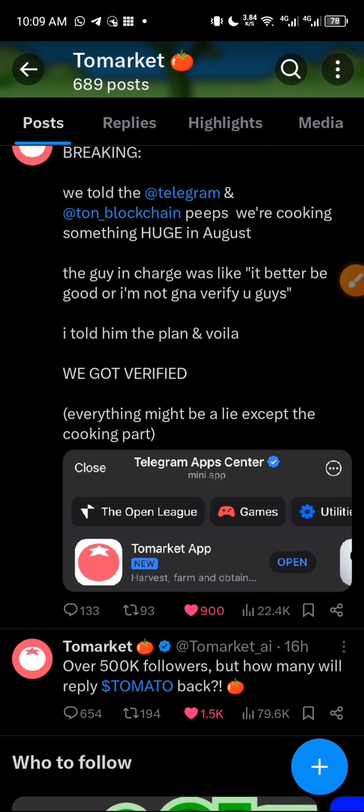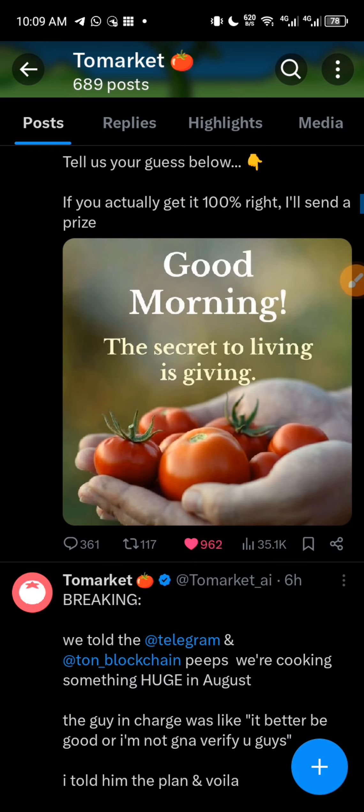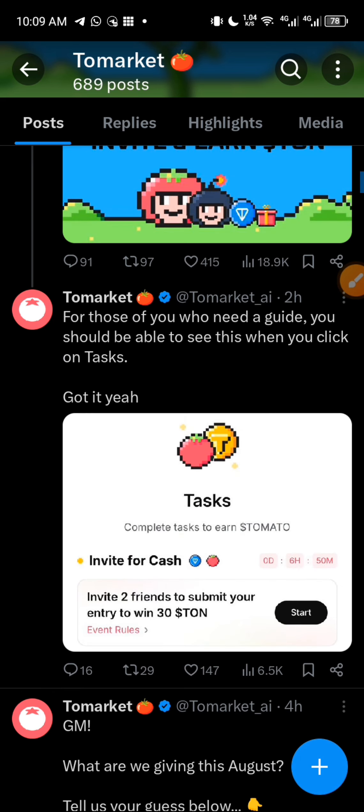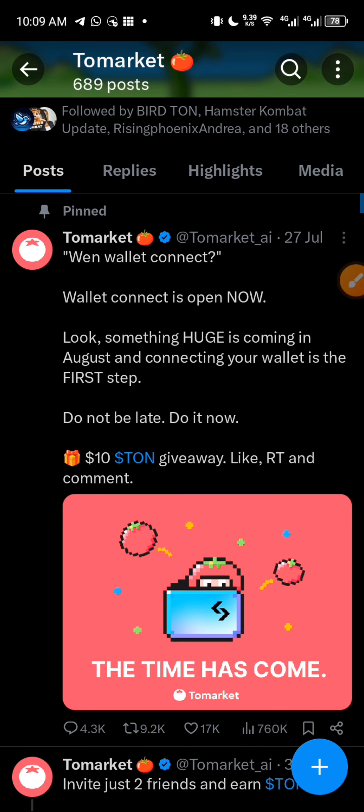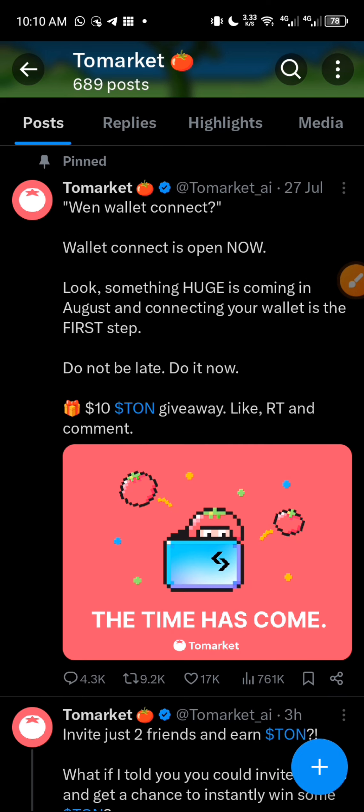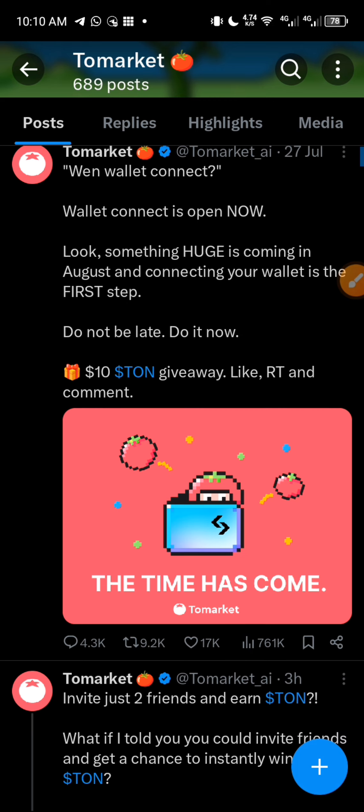Everything might be a lie except the cooking part — so what they are saying is that they will surely cook. There is also a DM asking: 'What are we giving away? Tell us your guess below — if you get it 100% right I'll send you a prize.' So basically, ToMarket has been saying for a very long time that something huge is going to happen in August. Even though they haven't explicitly mentioned listing or any exchanges, the team is backed by BitGet, so they'll likely be listed on the BitGet exchange or wallet.